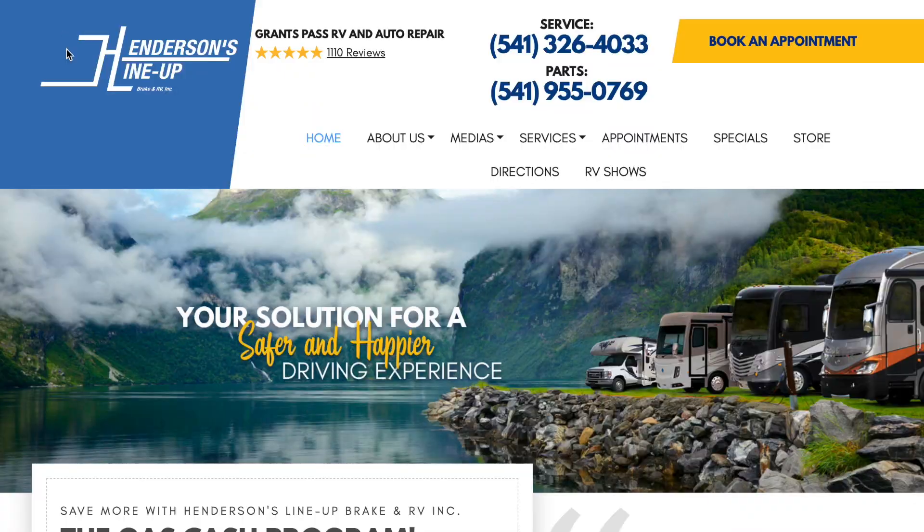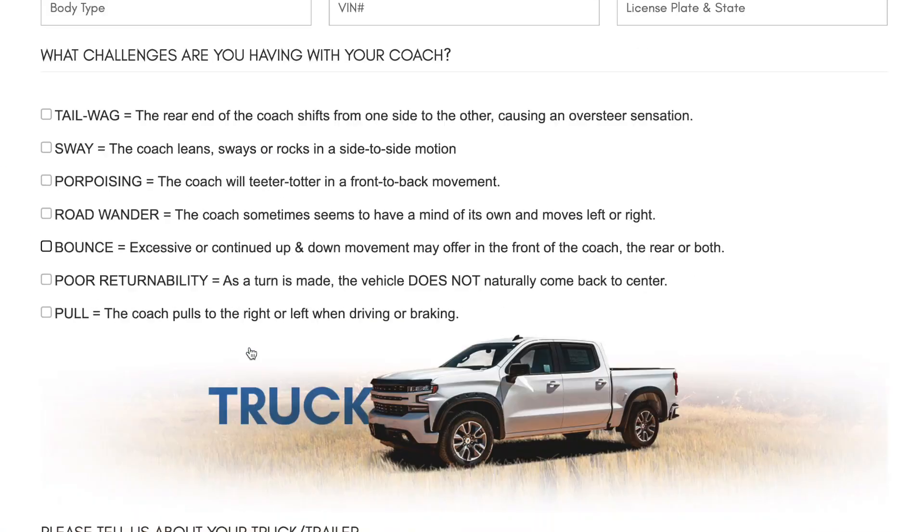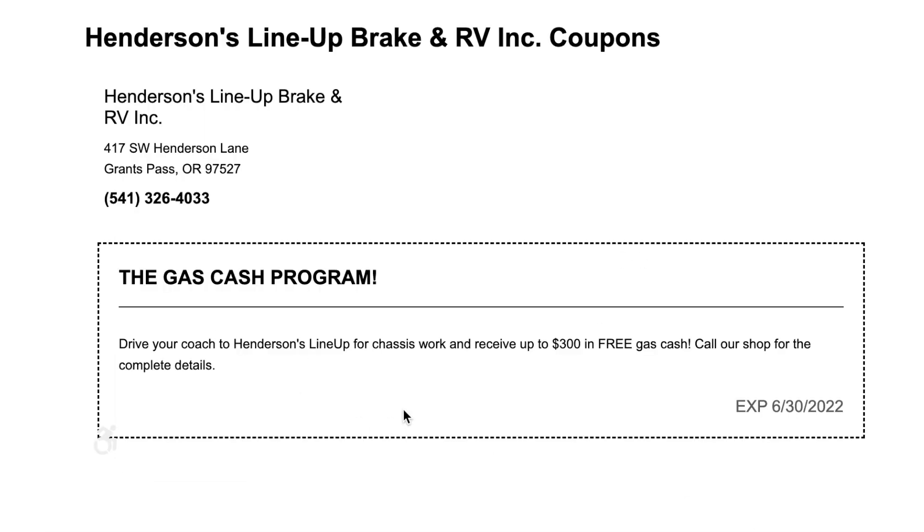And the last thing, which kind of goes with the app, is a program called the Gas Cash program. It's a coupon that you can download and actually print off and bring in. It is good until the end of June. However, if you call us before the end of June and schedule your appointment between June 30th and the end of the year, you are still going to receive that $300 — if you're qualified for over $3,000 in service, you receive $300 off.